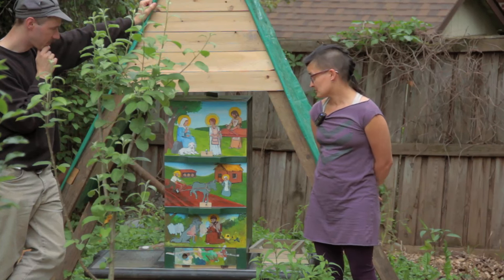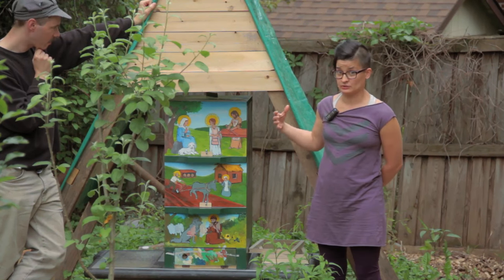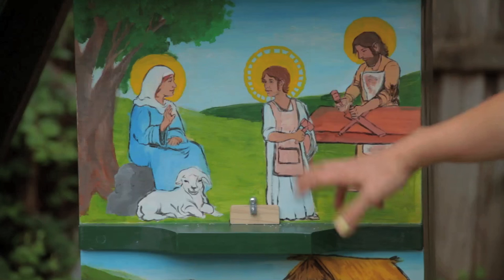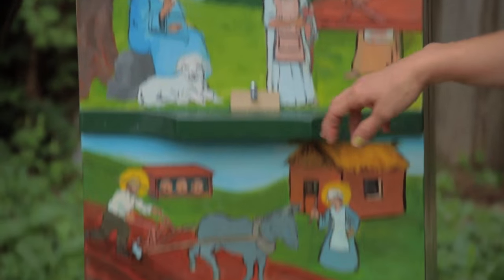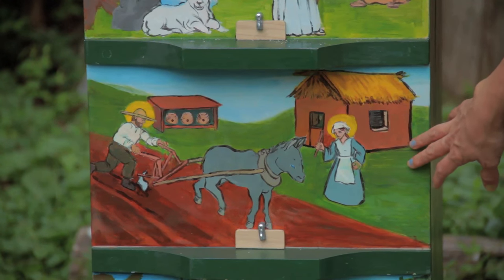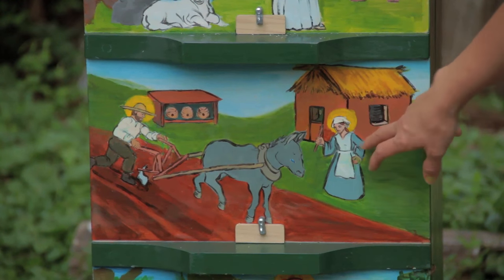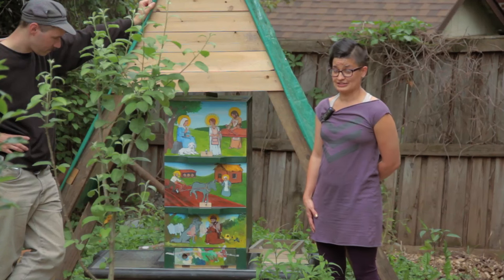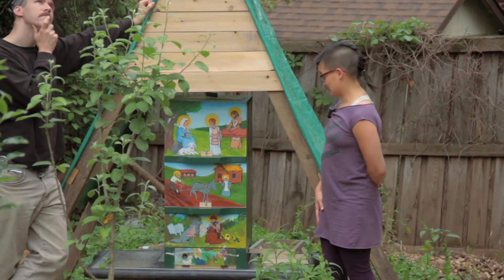Instead of doing traditional Slovenian hive folk art, we followed similar lines where they do religious stories — so we did religious figures. We have the Holy Family up here with Joseph, Jesus, and Mary. In the middle one, we have Saint Isidore and Saint Maria de la Cabeza. They're a husband and wife. Saint Isidore is the patron saint of farmers, and Maria de la Cabeza is named that because they would take her head out after she had died to try to bring rain upon the fields.